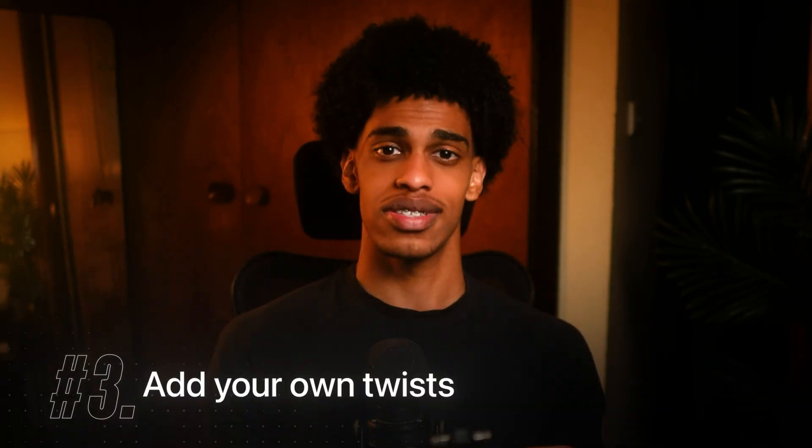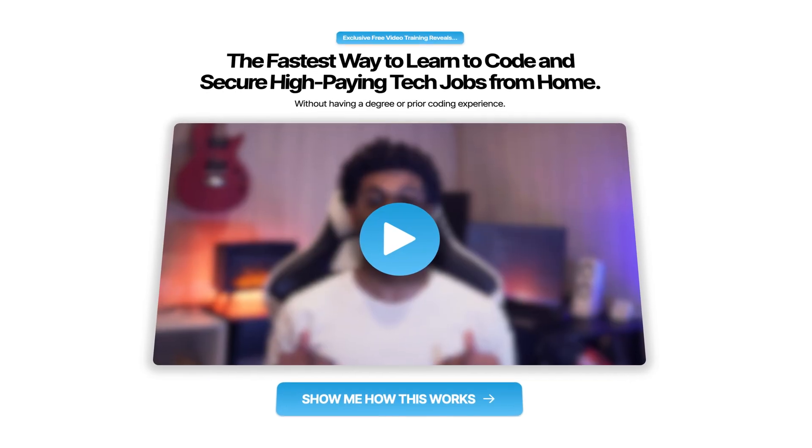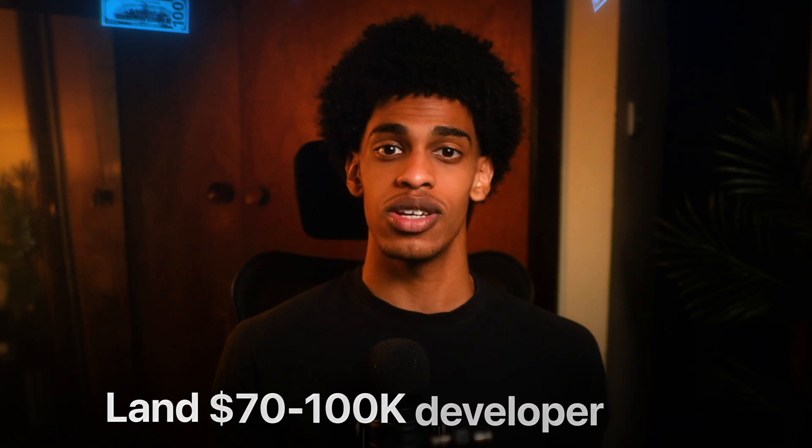The third guideline is adding your own twists. If you're feeling ultra confident, go as far as building extra features or adding your own changes to the project tutorial you're following. If you follow all of these guidelines, by the end of the guided projects you should feel a lot more confident about how the theory you learned during the crash course is used in the real world and how to actually build projects with it. Now it's time to put all of your knowledge to the final test with the last stage of the 3X framework — building out a solo project.